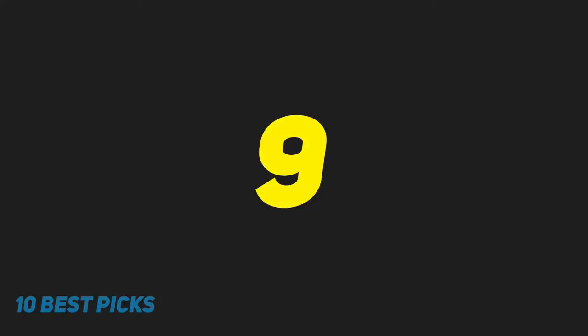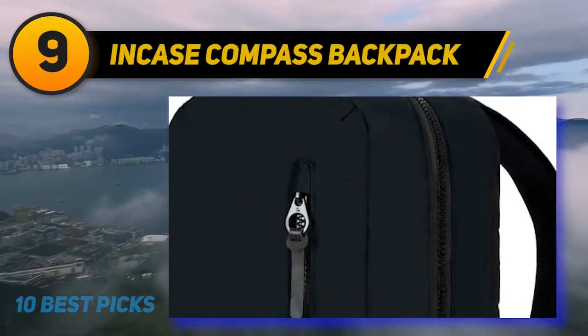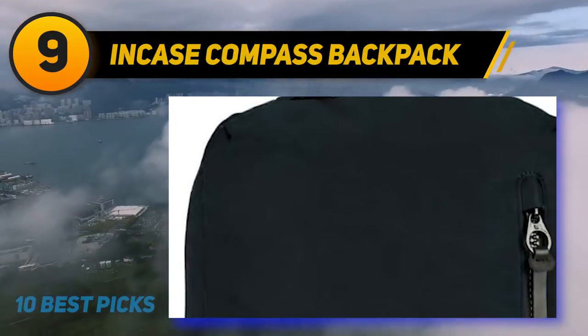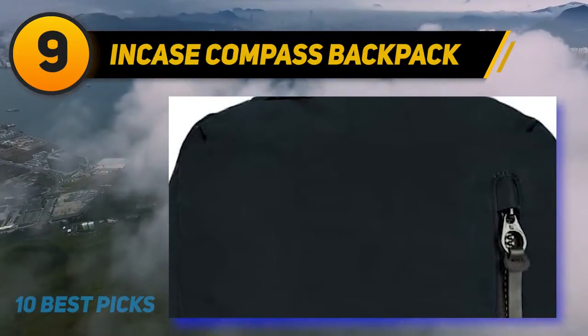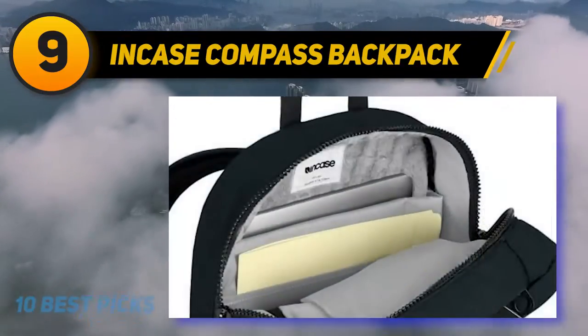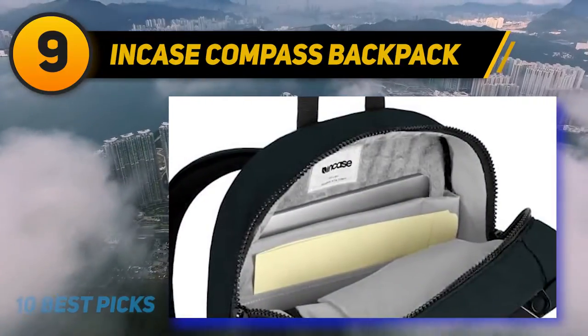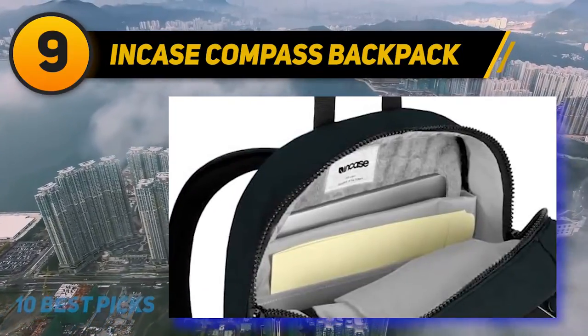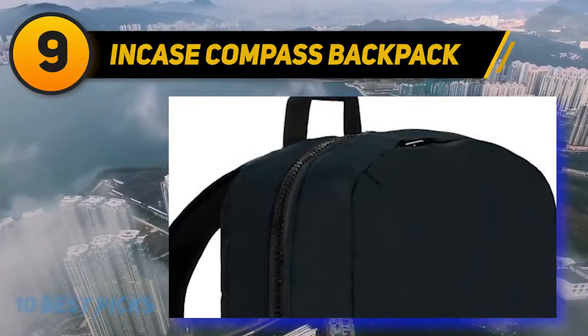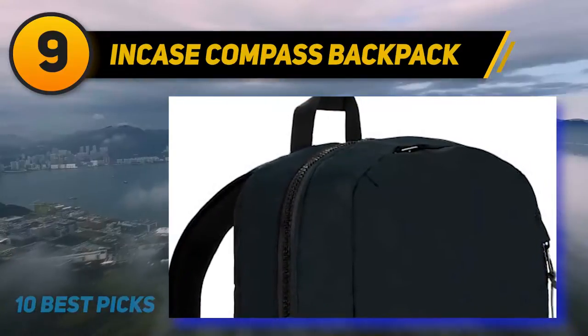At number 9: the Incus Compass Backpack. The Compass Backpack from Incus is designed to be compact and incredibly practical. You can fit up to a 15-inch MacBook Pro in the faux fur-lined laptop compartment, located at the rear to ensure comfortable weight distribution on your back. The double zippers allow you to open the main compartment only as far as you need, without risking any of your belongings falling out.